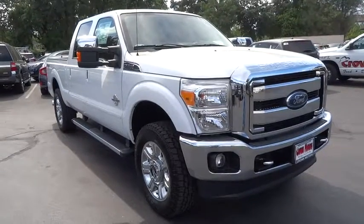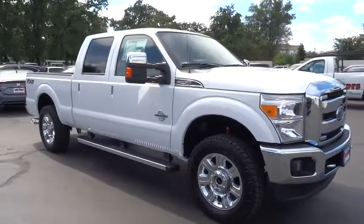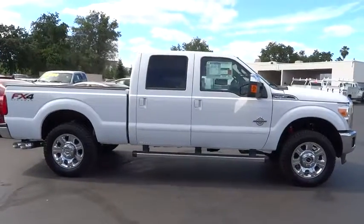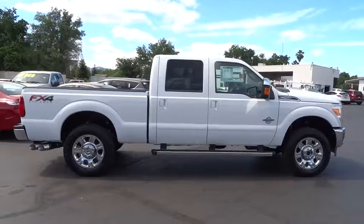The 2016 Ford F-250 Super Duty — head-to-head fuel efficiency, head-to-head towing, head-to-head torque. Ford F-250 Super Duty.